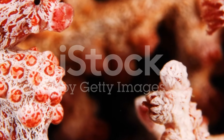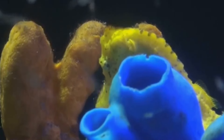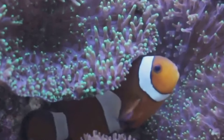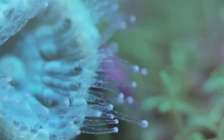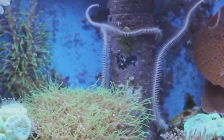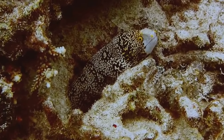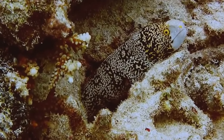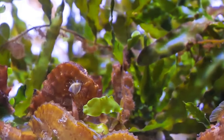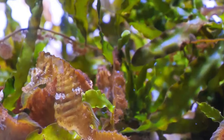At number 2 we have the Pygmy Seahorse. This tiny creature, standing at less than an inch tall, is a master of disguise. The Pygmy Seahorse's home is the vibrant coral reefs, where it spends its life nestled among the brightly coloured Gorgonian corals. The seahorse's body matches the colour and texture of these corals to an uncanny degree, making it nearly indistinguishable from its surroundings. This tiny equine of the sea takes camouflage to an extreme level, even growing tiny tubercles on its skin to mimic the coral's polyps.